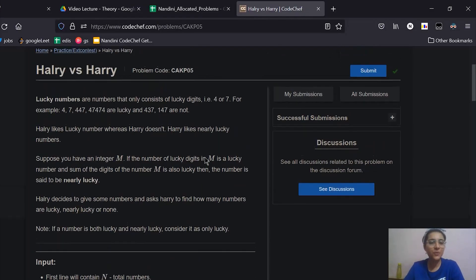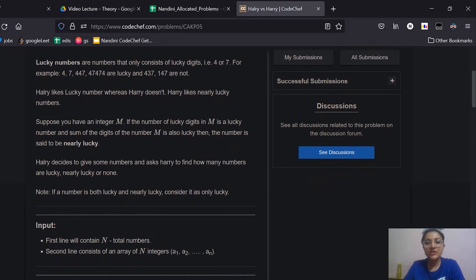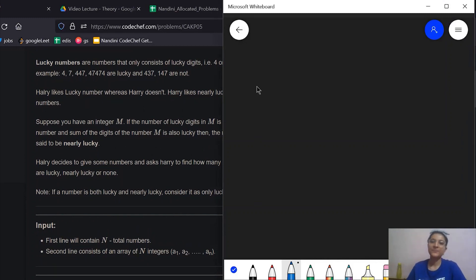Now let's move to the problem statement. So instead of reading it out, I'll just tell you what it says. A lucky number is a number that contains only the digits 4 and 7 in it. That means a number like 147 would not be lucky as it has an intruder digit — a digit other than 4 and 7. However, 447 or 747 — numbers which only consist of digits 4 and 7 — are lucky numbers.